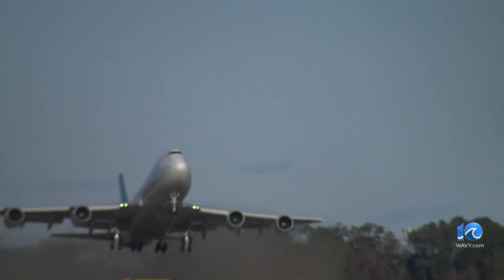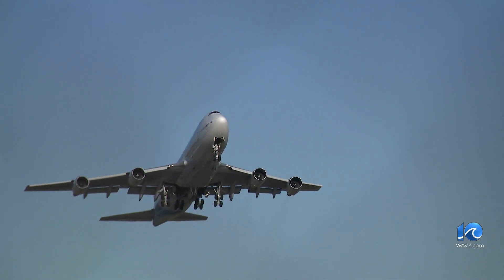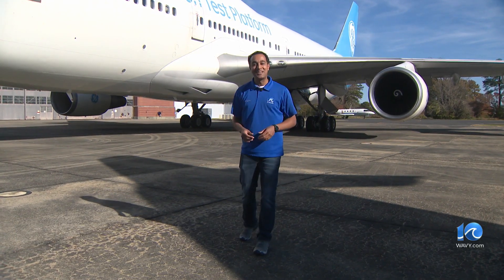The week of flying is over and scientists will continue to study the data so our next flight could be even more fuel efficient. At NASA Langley Research Center along with GE's 747, I'm Chief Meteorologist Jeff Edmondson, 10 on your side.